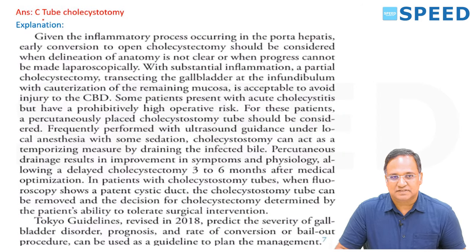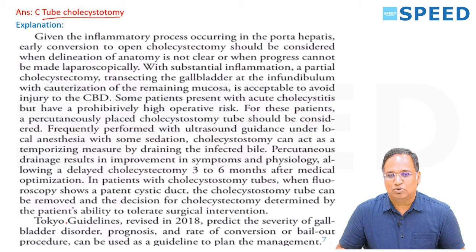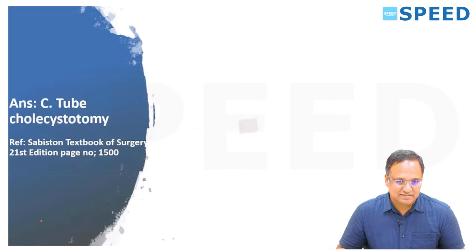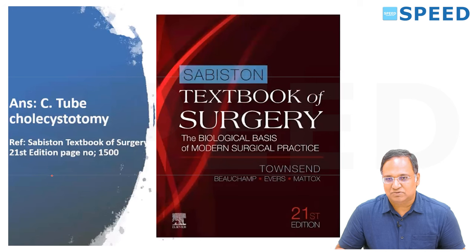Tube cholecystostomy is the answer, explained as per Tokyo guidelines — the same guidelines are referenced in both Bailey and Schwartz.